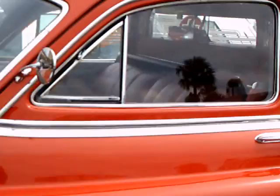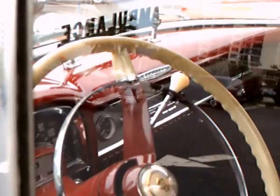It features large wide doors in the back, and the interior in the front is very much 1951 Cadillac.